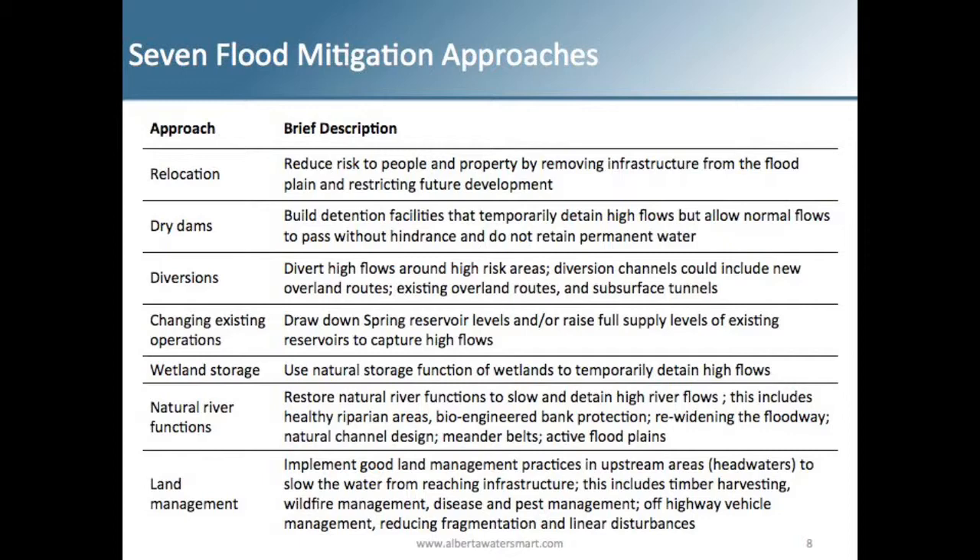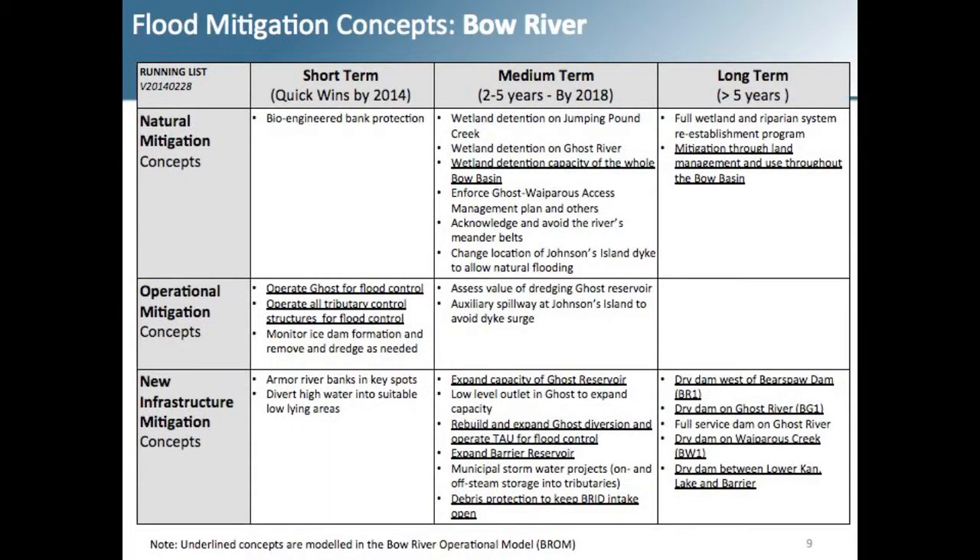Throughout the process, there were basically seven flood mitigation approaches: relocation, dry dams, diversions, changing existing operations to existing infrastructure, storage on wetlands, natural river functions, and land management. For each sub-basin — the Bow, the Highwood and Sheep, and the Elbow — these concepts were broken down into short-term wins, like what could be done by 2014, as well as medium-term and long-term mitigation strategies.